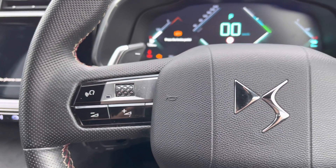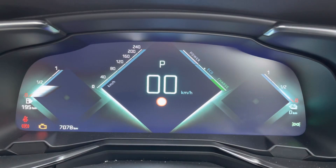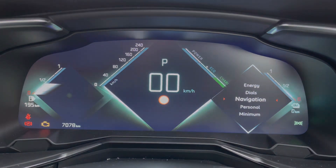You've got controls mounted on the steering wheel helping navigate through display and media functions at the touch of a button and behind this is the DS virtual cockpit giving you access to a variety of menus all within your peripheral vision, ensuring full concentration on the road ahead.